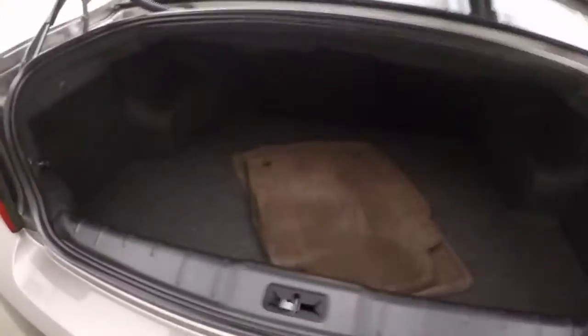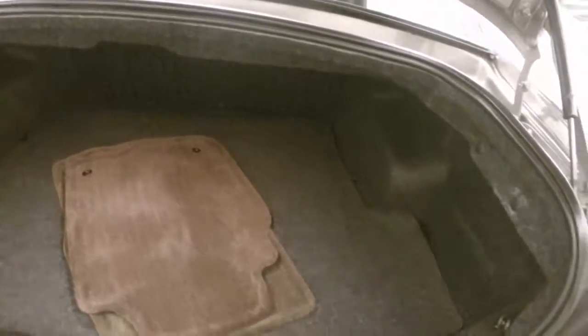Look inside the trunk — very clean. Tons of room.